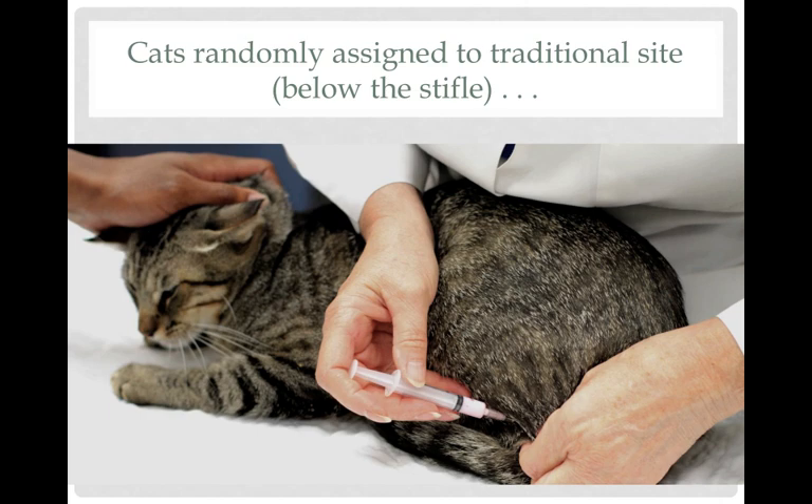The cats were randomly assigned to either getting an injection in the leg or in the tail. My opinion is most cats will tolerate vaccination anywhere if you're very gentle and respectful of them. They don't like to be manhandled, and they don't like strong restraint — that's when they're going to panic and cause trouble. You can see with this cat, really just scratching the scruff and distracting the cat. I don't like to reposition the cat; I see how it wants to lay on the table and move the skin folds over to get to that distal limb.